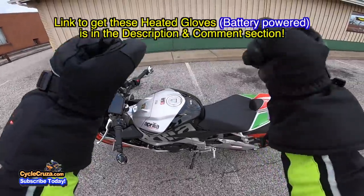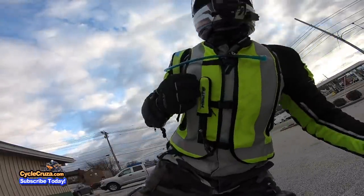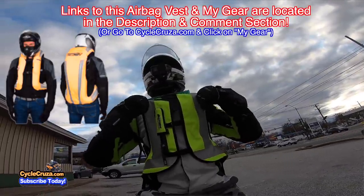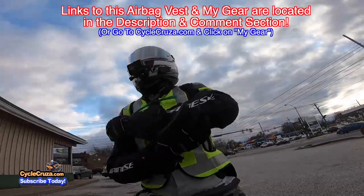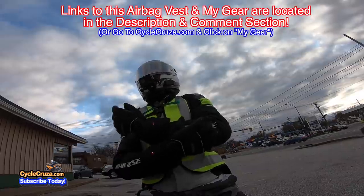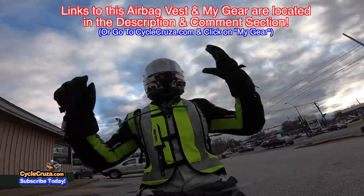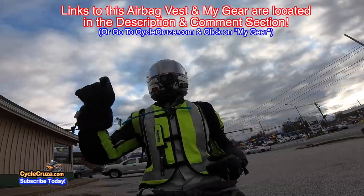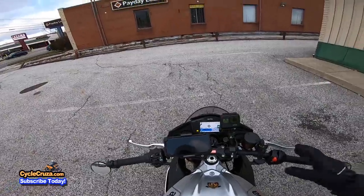I have a link to these in the description and comment section of this video. For those of you who want to get my gear — like this airbag vest, I recommend everybody get this to help stay safe — my ultra-lightweight carbon fiber helmet, winter jacket keeping me warm, camo pants, boots, all my stuff. I always include links to my gear in the description and comment section.